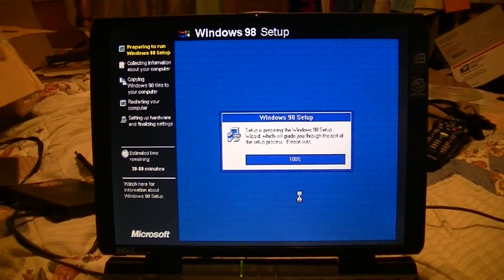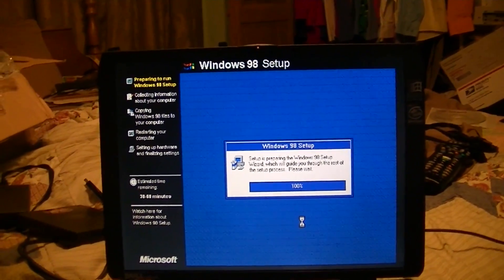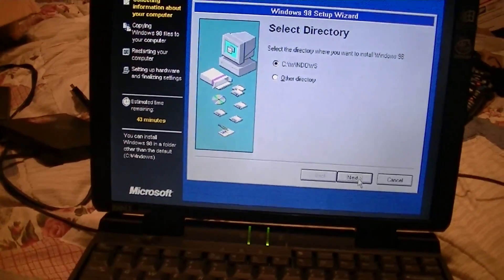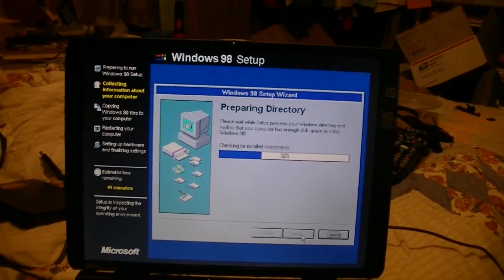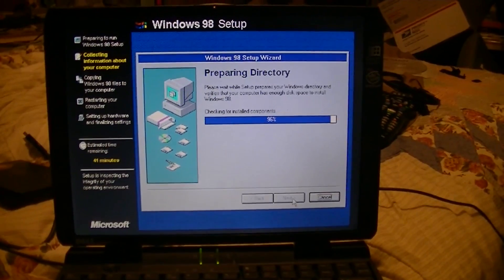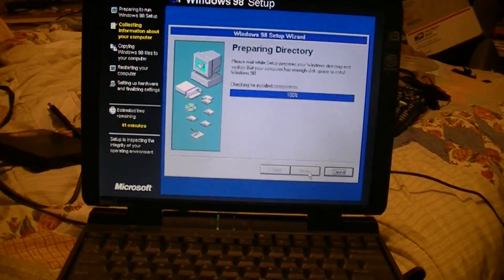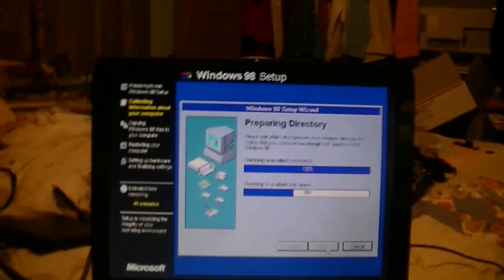So this works better on 98. I'm going to pause it right here. I'm going to set it up in the Windows directory, obviously. I'm just going to prepare the directory now.